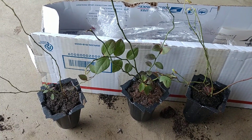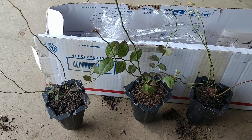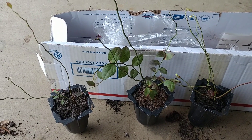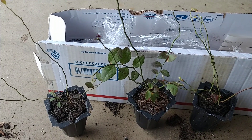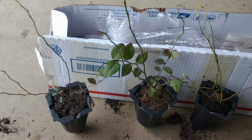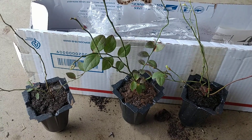Low bush blueberry — Vaccinium angustifolium — is related to the high bush blueberry. They produce the same edible fruits that we all know and love. These fruits are delicious, people love them, birds love them, and they're rich in antioxidants. They are native to Ohio, native to Summit County where I live. This particular variety, the low bush, only tops out at about two feet tall and two feet wide.